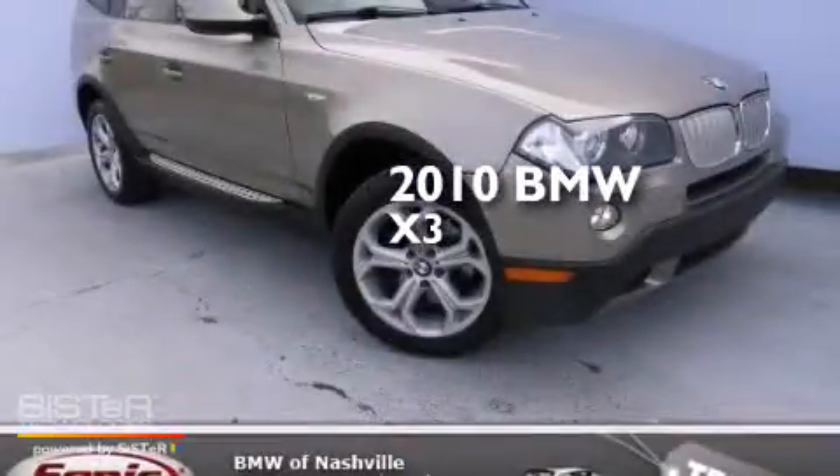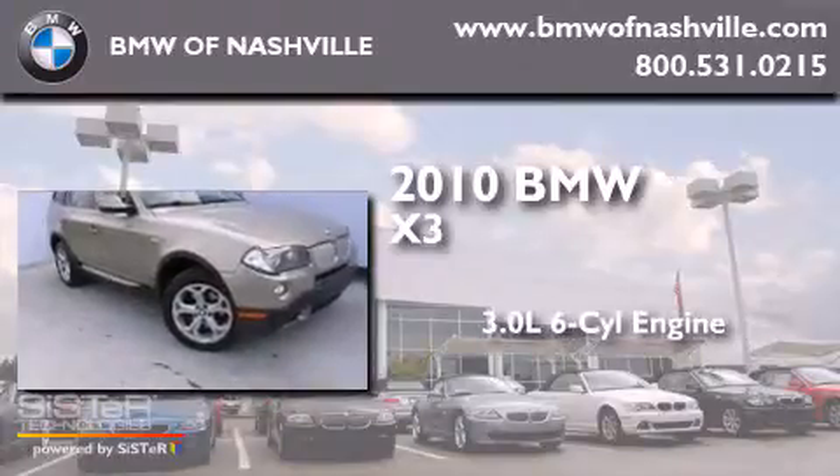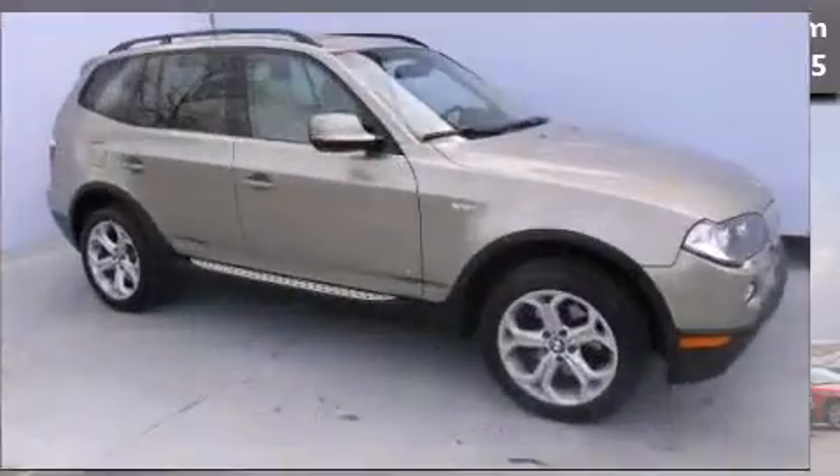This is a 2010 BMW X3. It has a 3.0-liter six-cylinder engine, an automatic transmission, and all-wheel drive.